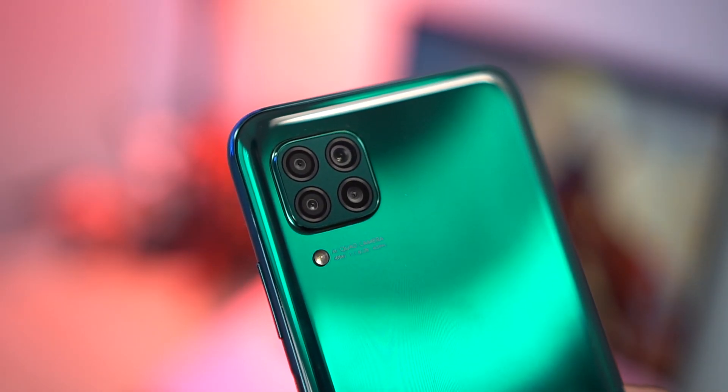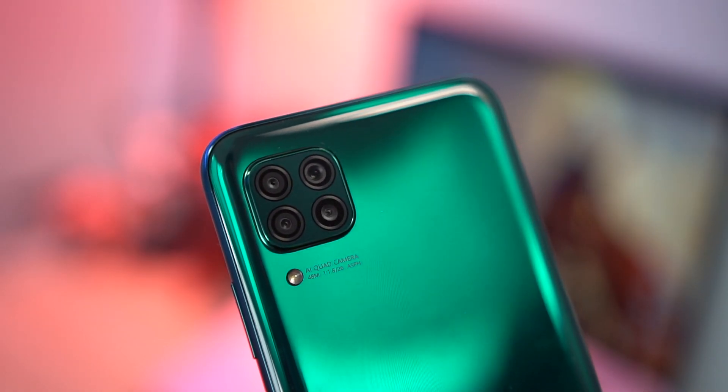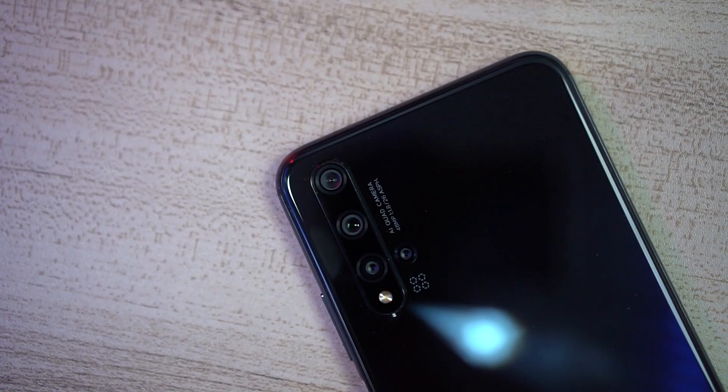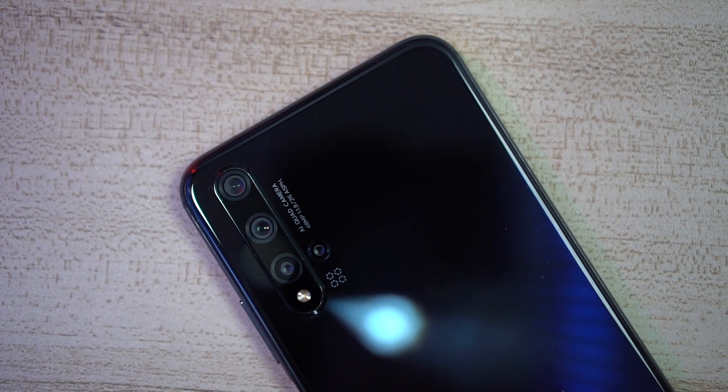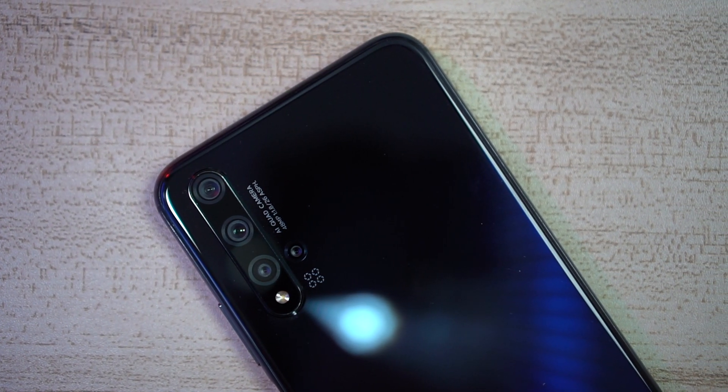One of the big differences between the Nova 5T and the Nova 7i in terms of design is the camera module. For the 7i, you get the square module, which seems to be the look for 2020, while the Nova 5T has a vertical one. But we'll talk about the cameras later on — for now, we'll just focus on the look. No doubt, both phones are really head-turners. Since design is subjective, it's really up to you which one you prefer. So fam, are you team Nova 5T or team Nova 7i in terms of design? Let me know.